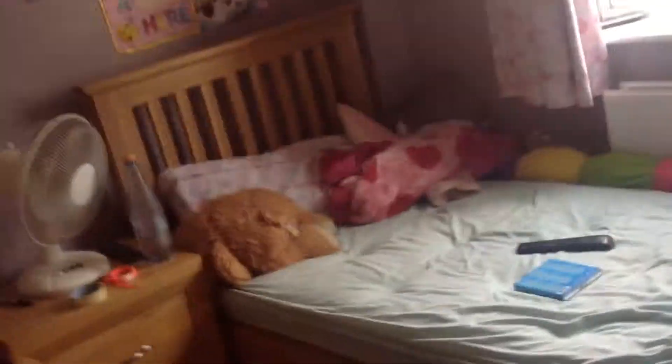Hey guys, today I'm going to be doing a room tour and I'm going to be showing you cases in my room. So here we go. This is basically just the basics of my bedroom.